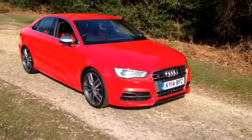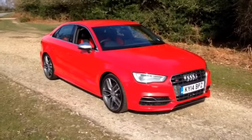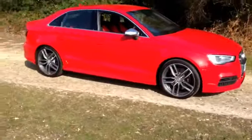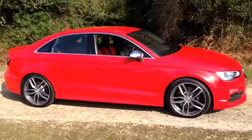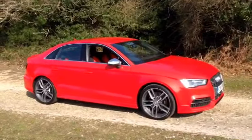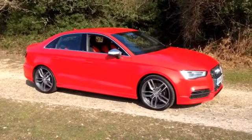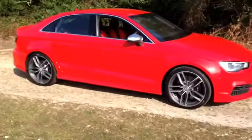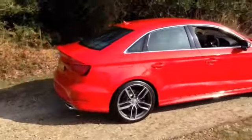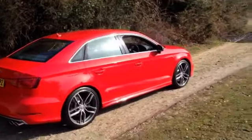It's got 300 horsepower and 280 foot-pounds of torque. It does 0-60 in 4.9 seconds and it's rather a good ride actually. It's got quite a soft ride for an S car, for an S Audi, but the handling is pretty good. Audi's got a reputation for a brittle ride on their sporty cars, but this is very good, very compliant.